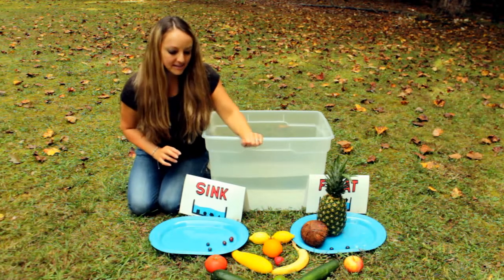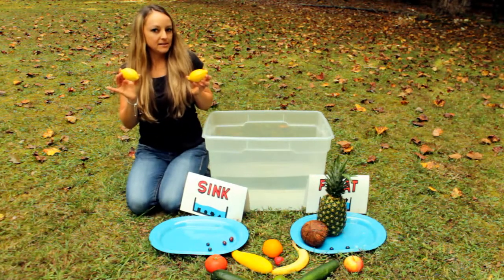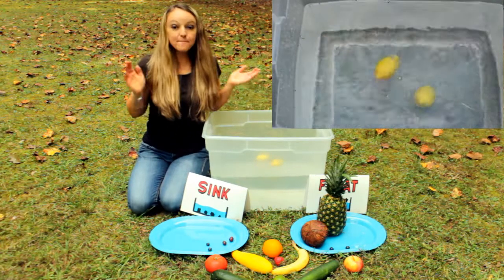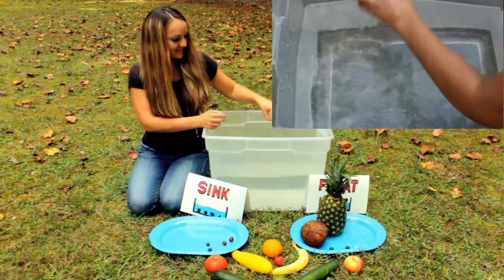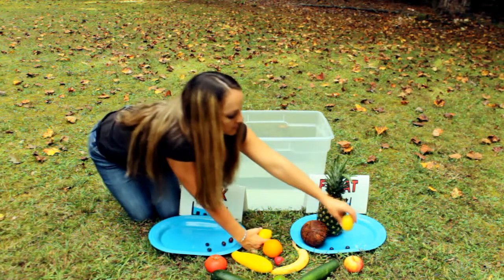Let's try these lemons. These are called lemons. They both floated — they're floating. So let's put those over here.